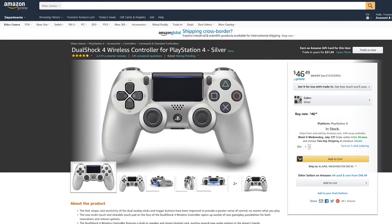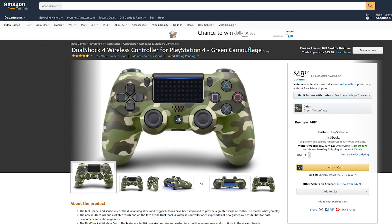DualShock controllers are on sale. If you're cool, you can buy this silver one, and if you're tasteless, you can get this one. I think we all know which one I'd recommend.